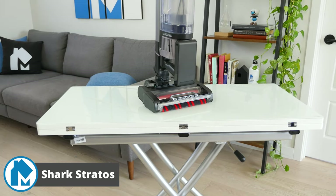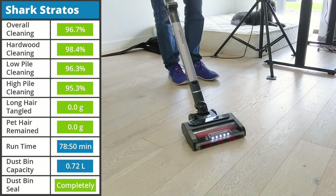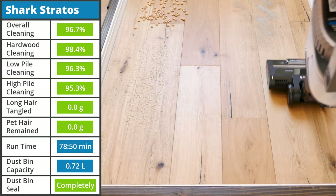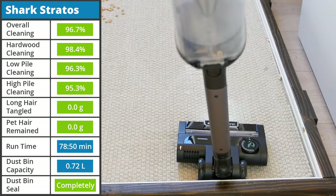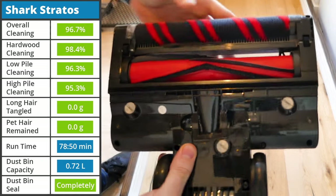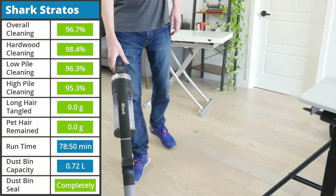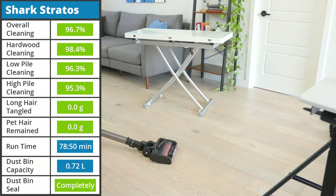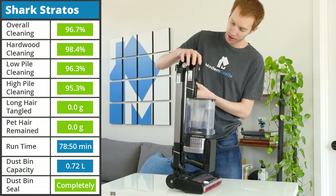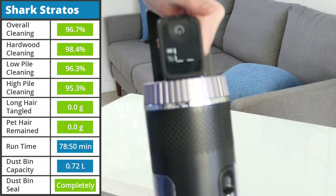While Shark has made other stick vacuums in the past, the Stratos Cordless is a significant improvement in many ways. It comes equipped with CleanSense IQ, which automatically adjusts suction power based on floor and debris types. The Stratos had solid performance in our cleaning test, removing 96.7% of all debris across all floor types. While it struggled with smaller debris types on carpets, we would still consider this performance good enough for most homes. It managed hair with ease, avoiding tangles and completely cleaning fur from the carpet. It has an extremely long runtime on Eco Mode at 78 minutes and 50 seconds — the longest on a single battery of all the vacuums on this list. It has a fairly average-sized dustbin at 0.72 liters and features an extension wand that can bend for ease of use, an odor neutralizer, and easy-to-use buttons and controls.